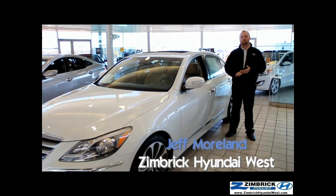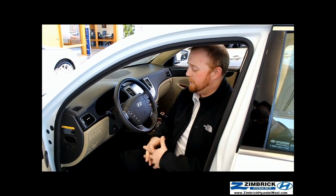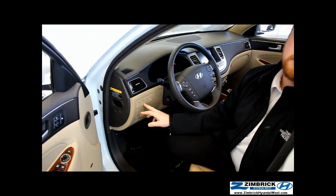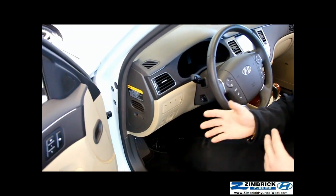Hey guys, this is Jeffrey from Zimbrick Hyundai West, and this is the 2013 Hyundai Genesis R-Spec. The Hyundai Genesis has some really cool features, including the Lane Departure Warning System, which uses a camera mounted on the windshield to help keep you in the lane. It's going to alert you if you go over one of the lines.